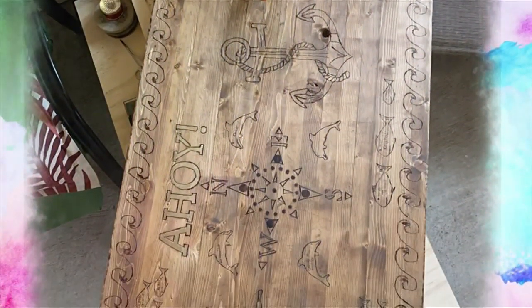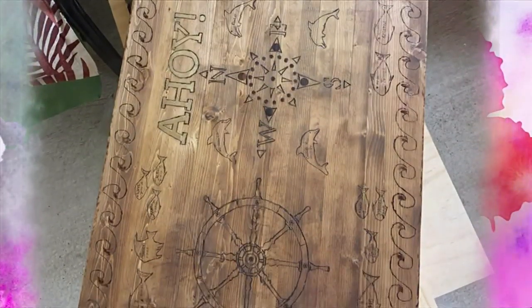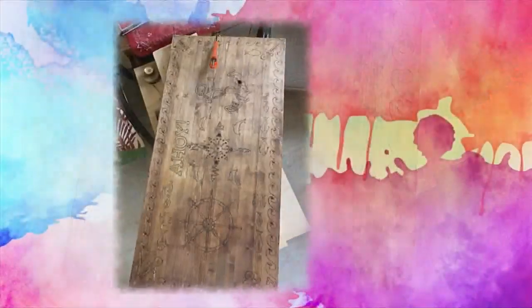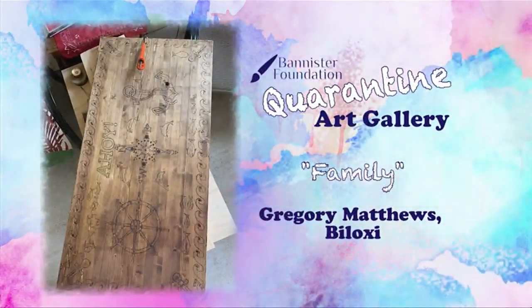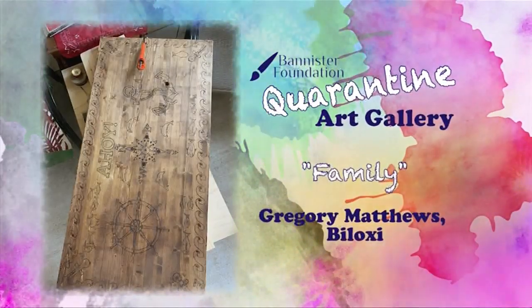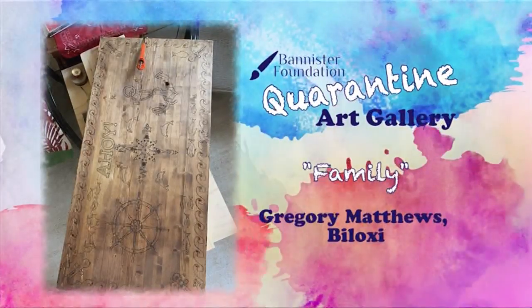Yeah, how cool is that? So if you would like to share your original artwork with us on News 25 Today, you can visit our Bannister Foundation Virtual Art Gallery on WXXV25.com and upload your photo today. Can't wait to see more of these. Alright guys, stay with us. We'll have more.